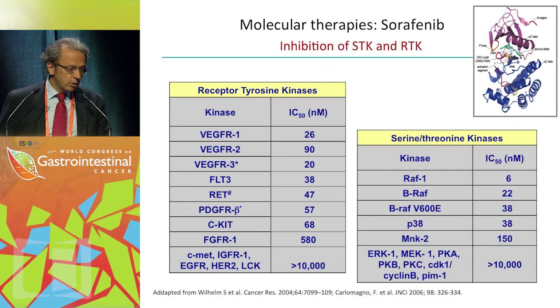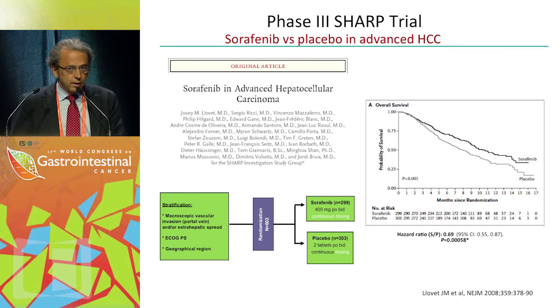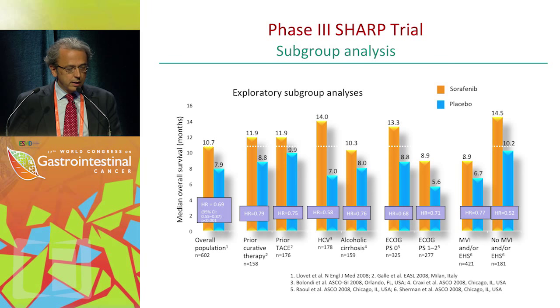Sorafenib is a multikinase inhibitor blocking several receptor tyrosine kinases at the nanomolar level. It blocks RAS signaling and also platelet-derived VEGF, among several other signaling cascades. The New England Journal paper published in 2008 — the SHARP trial — showed survival differences favoring sorafenib versus placebo. The trial was stopped at interim analysis with a hazard ratio of 0.69. Median survival was close to 11 months for the sorafenib arm and 8 months for the placebo arm, and in all subgroup analyses sorafenib showed better survival than placebo.